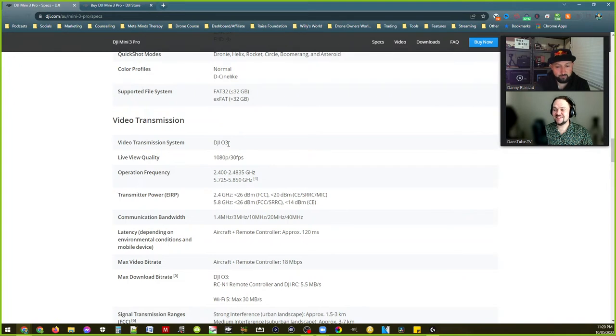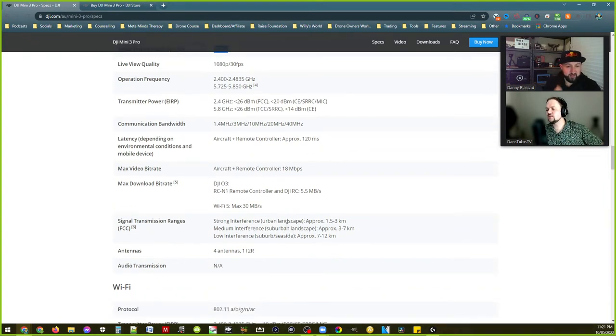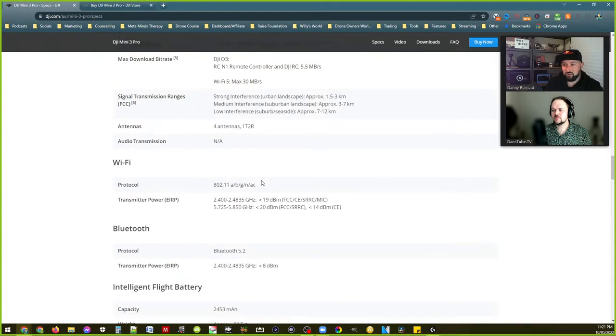Video transmission — just a version behind the Mavic 3, which is insane for a mini drone. The Mavic 3 has OcuSync 3 Plus, so this is OcuSync 3. They've actually separated the signal ranges now — no longer saying 'you're going to get 12 kilometers range,' which is good because people always asked why their drone doesn't get 12K. Wi-Fi around your home interferes. It looks like there's only one version, not a CE version — that means we get a better signal.